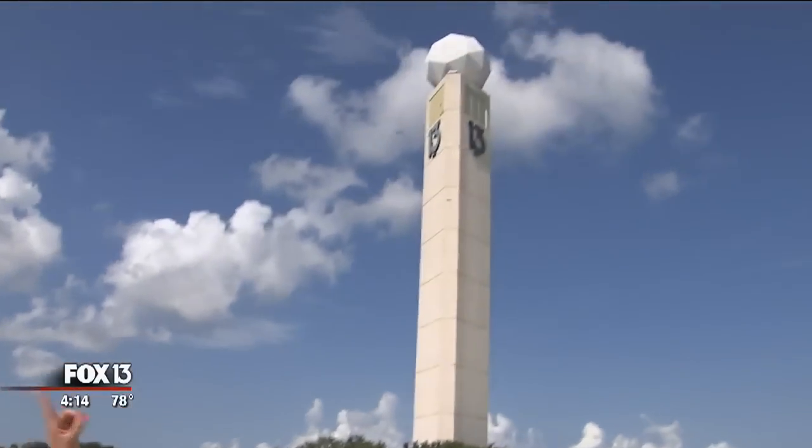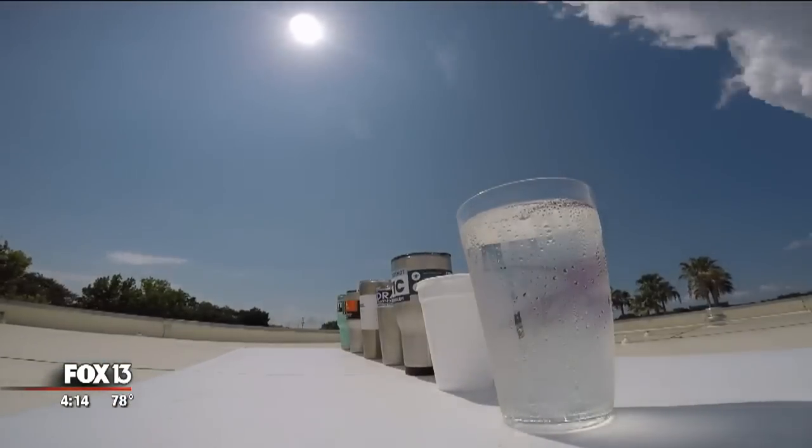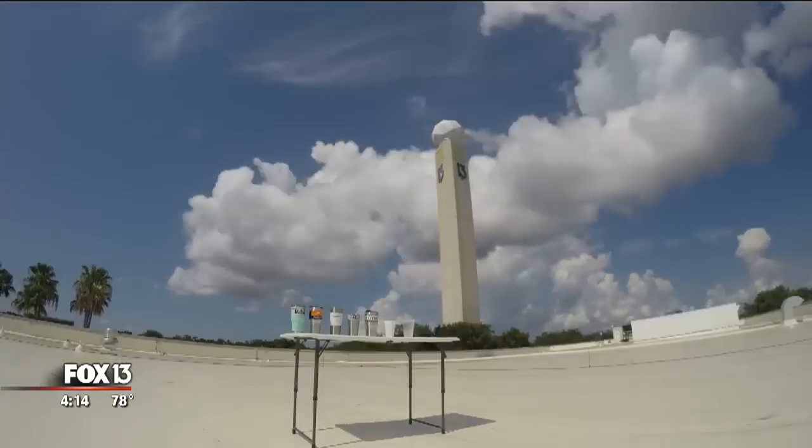A little hotter than I even expected. We're on the roof of the station and the sun is just brutal right now, which is exactly what we want. We placed the tumblers alongside plastic and styrofoam cups to compare.